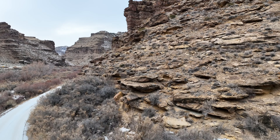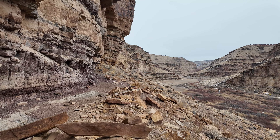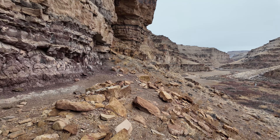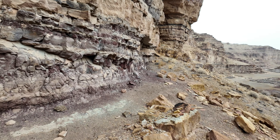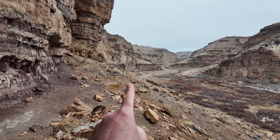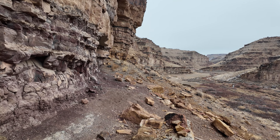I'm heading east down Nine Mile Road. They call it Frank's Canyon over here — this is Nine Mile Road and that's Frank's Canyon Road right there. I've never been down that way; this is further down than I've ever been on this road.